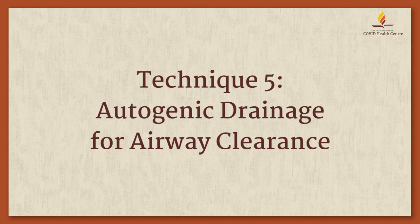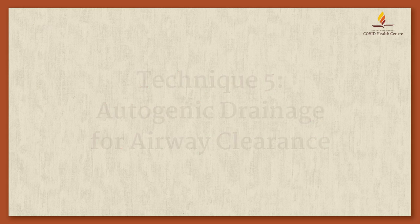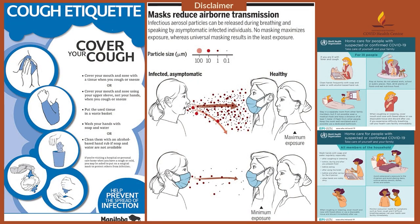Autogenic drainage for airway clearance. All breathing techniques have a potential to generate aerosols. Hence, please take necessary precautions and follow the cough etiquettes as per standard WHO guidelines for COVID-19.